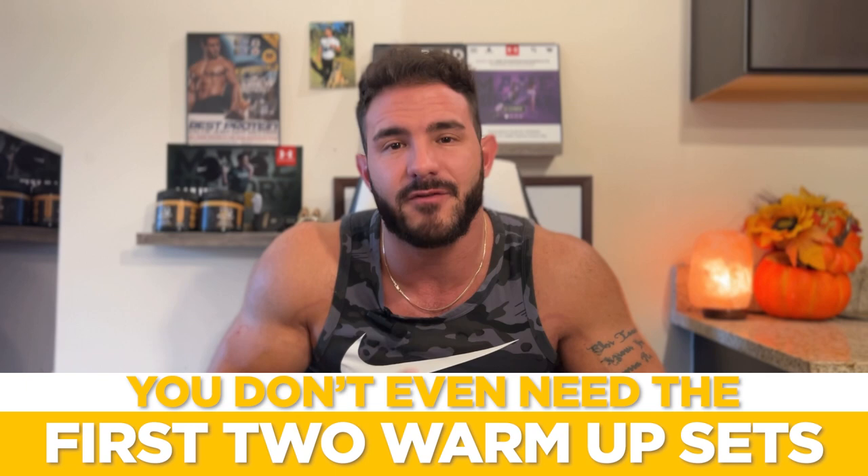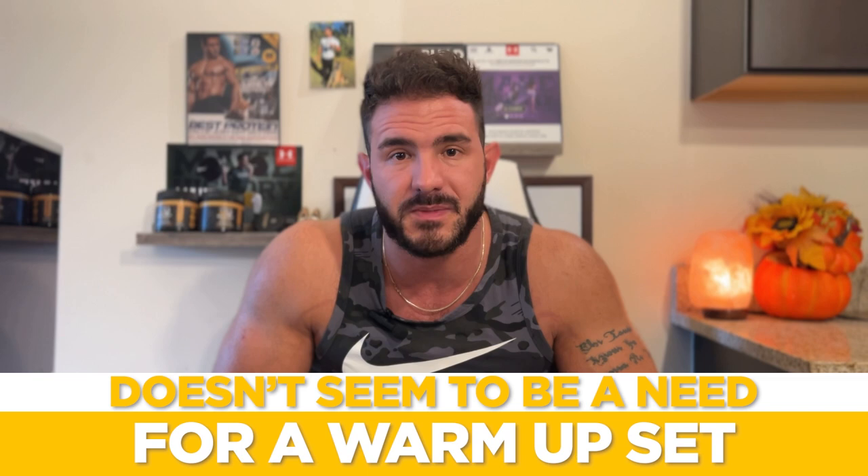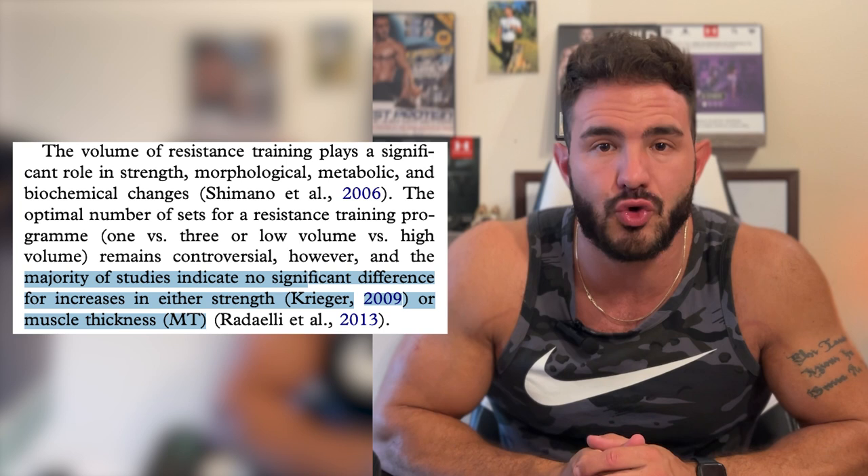But the reality is you don't even need the first two warmup sets. You only really need one relatively extended duration working set all the way to muscle failure. If you're doing the sets with proper form — slow and controlled — there really doesn't seem to be a need for a warmup set. A warmup set is usually required with sloppy, jerky, horrible form, like most people are performing in the gym. But if you perform these exercises the way I demonstrate at goldenerasystem.com, a warmup set is going to be relatively useless. And based on the majority of the exercise literature, there seems to be no difference in strength improvements and improvements in muscle size between one and three sets.